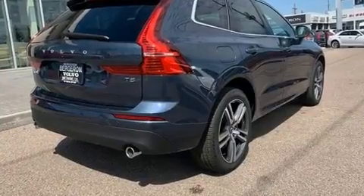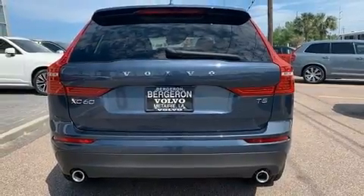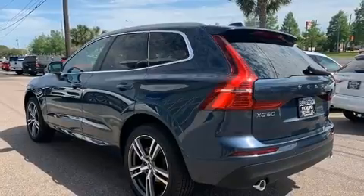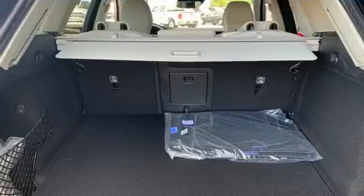Volvo prioritized fit and finish as evidenced by one-touch window functionality, heated steering wheel, turn signal indicator mirrors, blind spot sensor, and power seats. For drivers who enjoy the natural environment, a power moonroof allows an infusion of fresh air.